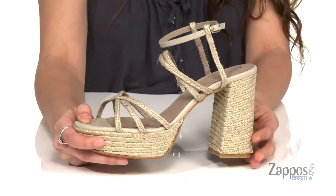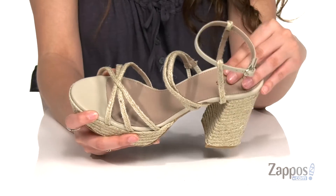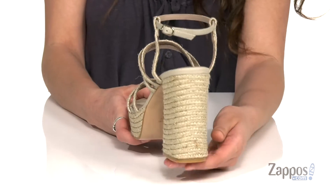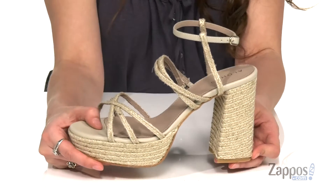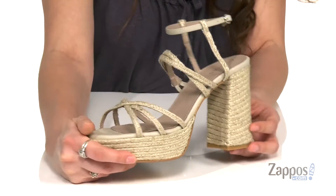They feature a buckle closure at the ankle to give a secure fit. Inside is smooth and breathable leather lining with a padded footbed for extra comfort. You've got this tall heel at the back for a boost and it's all on top of a leather outsole that's lightly textured for traction.